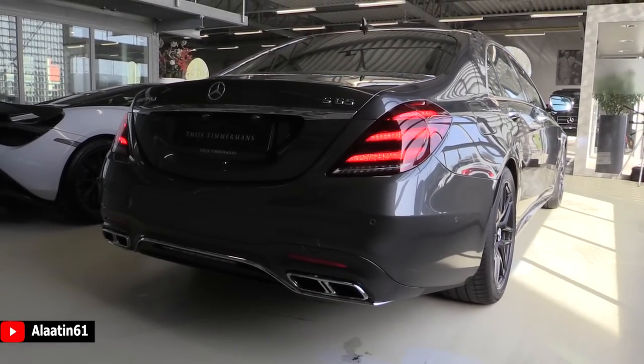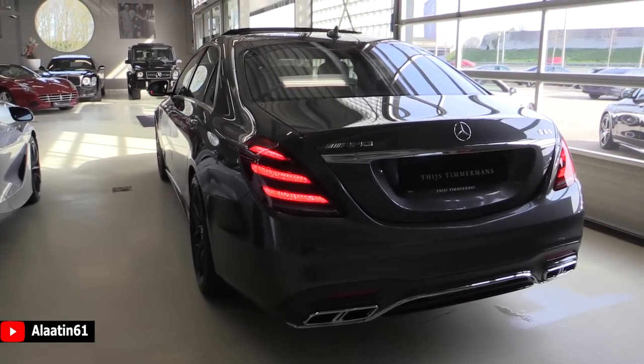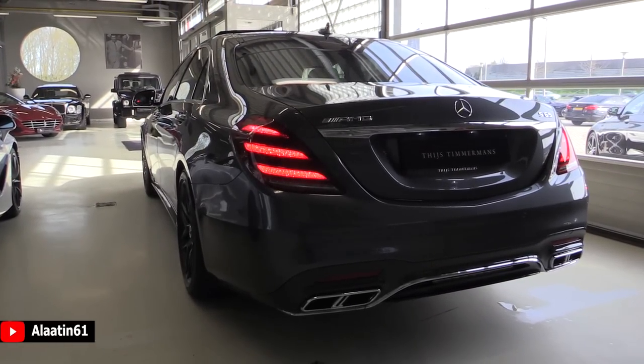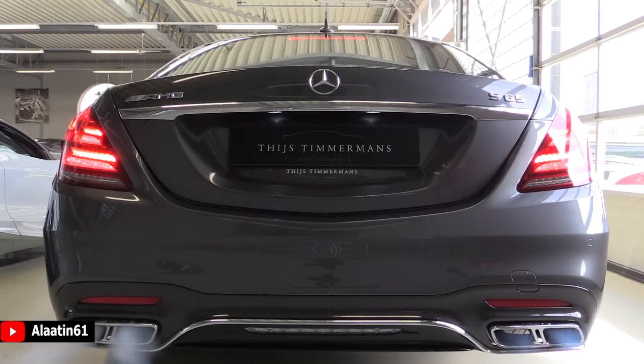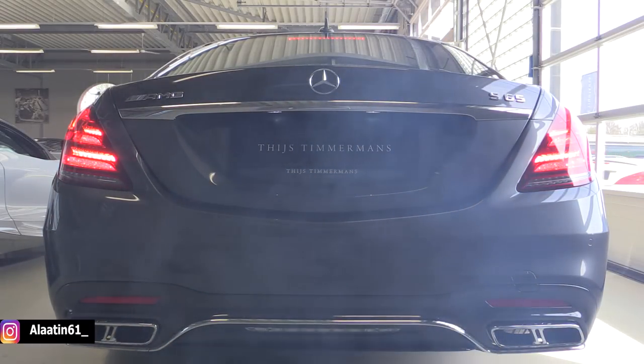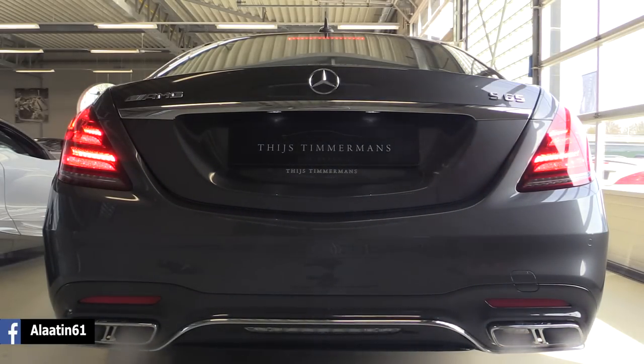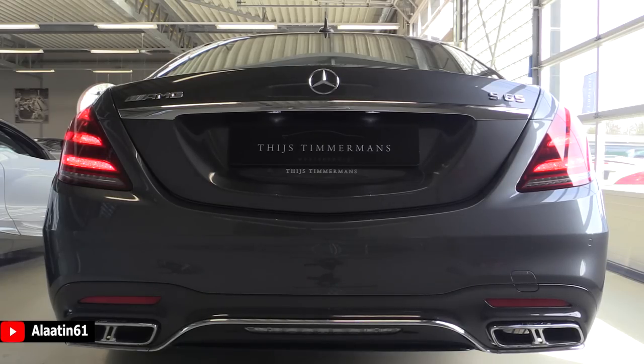The car weighs 2150 kg and the trunk space is 470 liters.